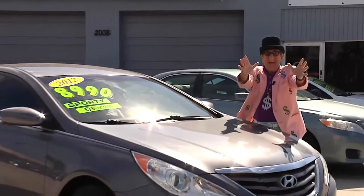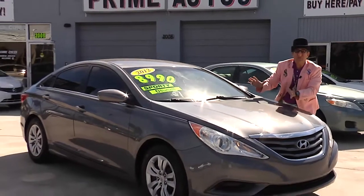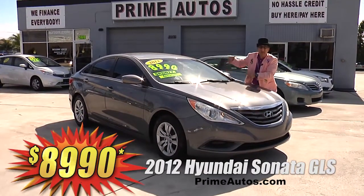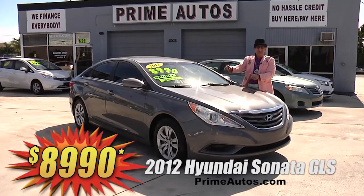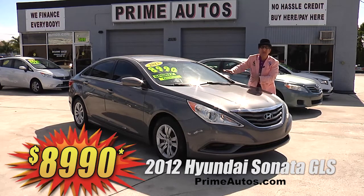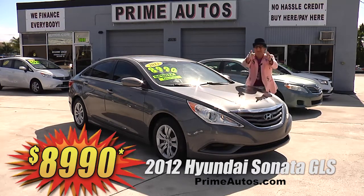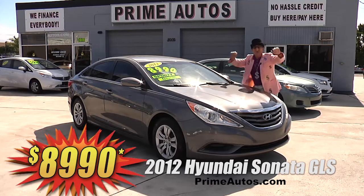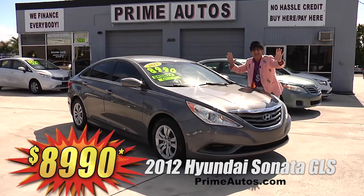Check this out — we've got the stylish 2012 Hyundai Sonata GLS sports sedan with bucket seats, easy automatic, CD, satellite radio with USB and Bluetooth connection, and all the power options. But best of all, it is everyday low price at only $8,990.